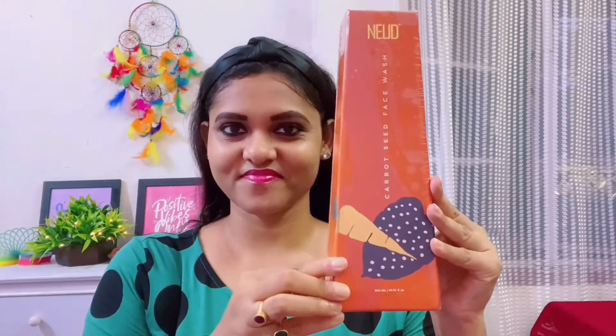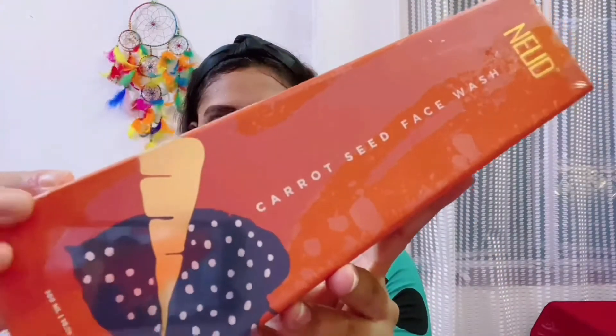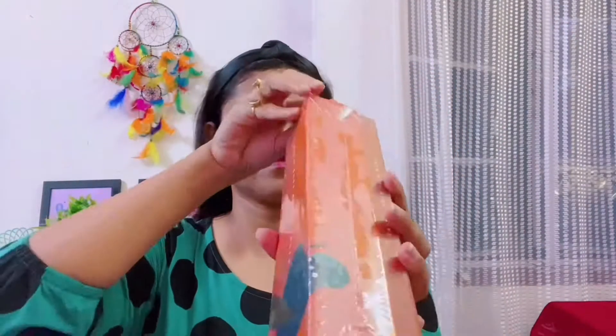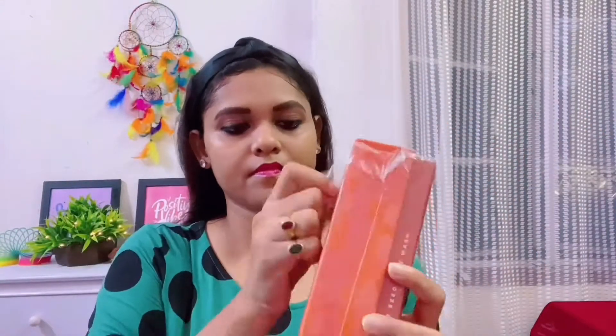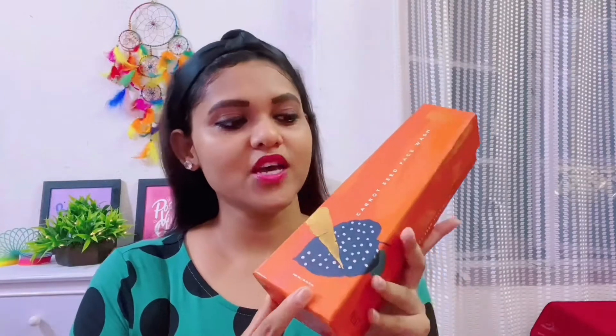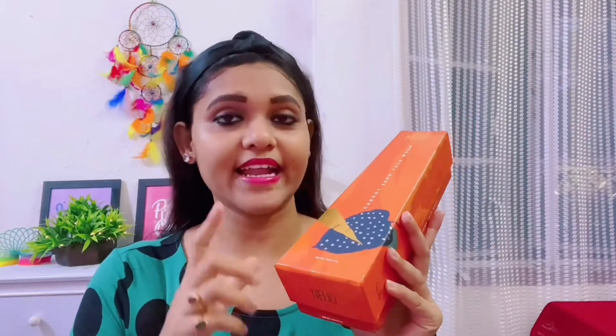So this is Nude's Carrot Seed Face Wash. So first, I will open it. It looks very attractive and the packaging is very beautiful — this is a premium packaging.